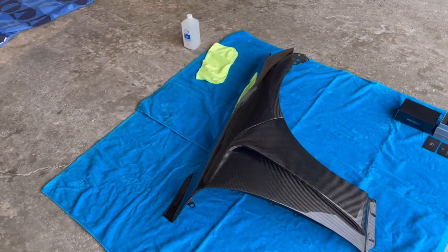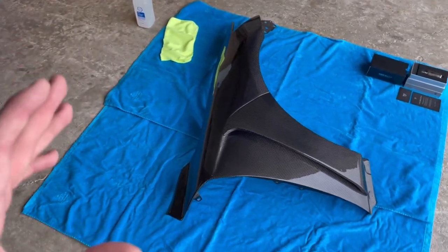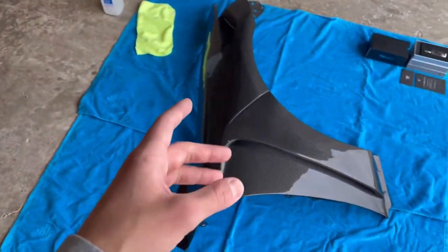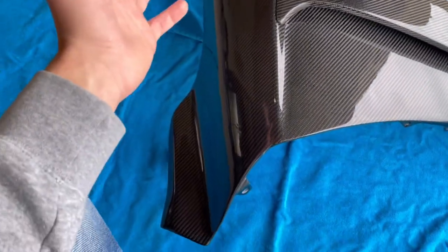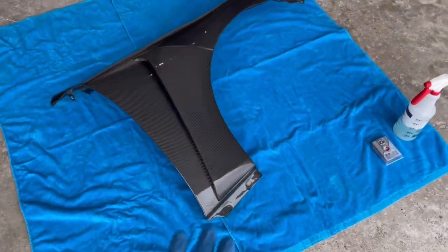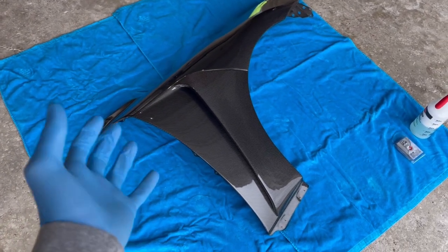Let's get started. First things first, before you do any clay barring or polishing, you want to clean your surface. Get your nice bucket of soap and water, wash your car down, wash the whole surface, get all that dirt and grime off. In my case, I'm going to give these brand new fenders a wipe down with isopropyl alcohol to start with, since they haven't been used whatsoever. Any residue you see is from tape that was holding the protective lining on them.